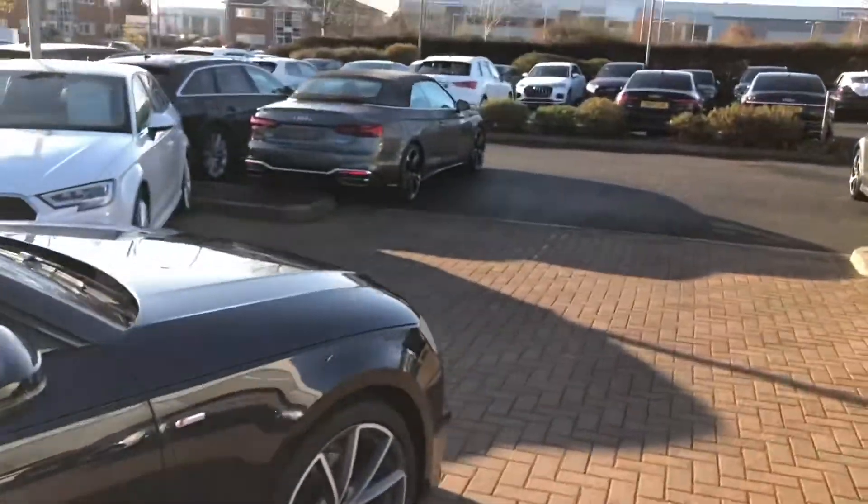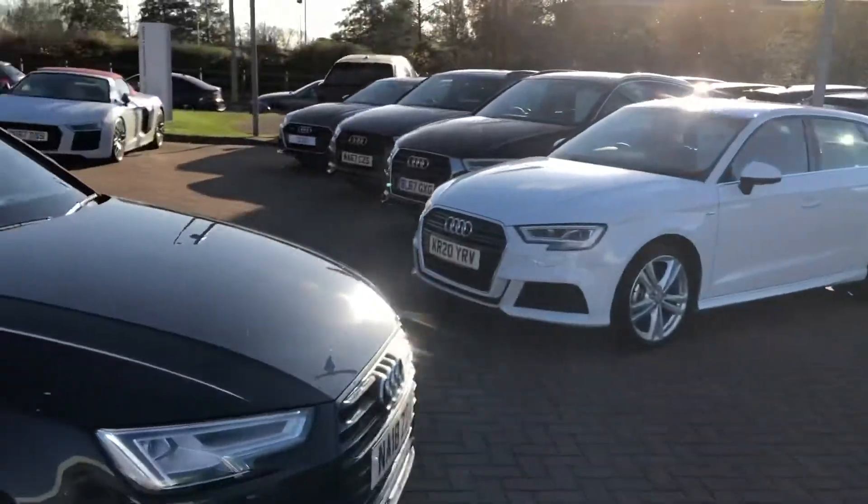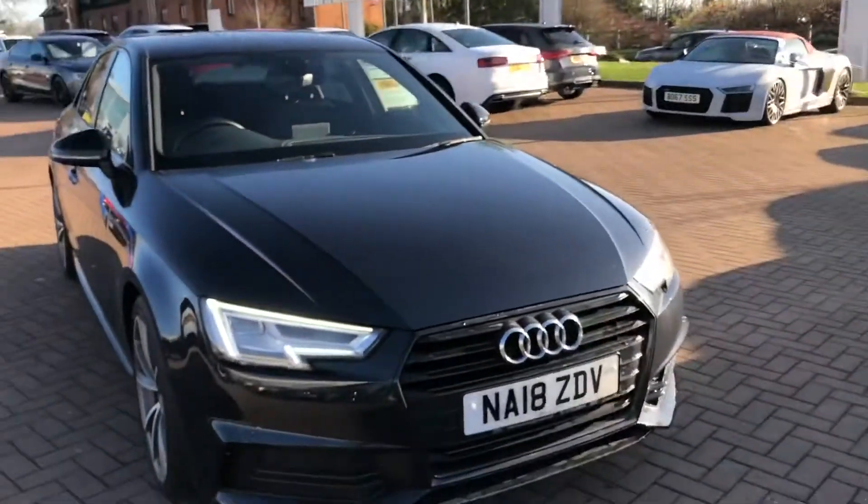If you'd like any more information on this car, please feel free to give Stafford Audi a call on 01785 250444.